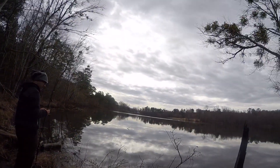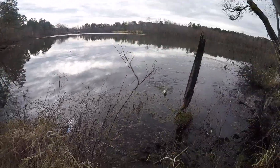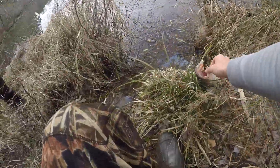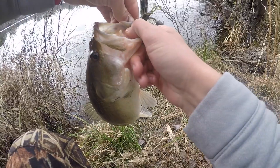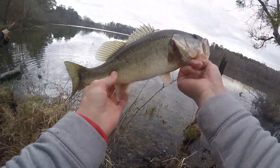First cast! Look at them all — look at all the bait, dude. Oh, this is nice — dude, the school, the school! Literally first cast, I caused them to school. The bass spooked the minnows and the minnows just all got up — literally first cast.